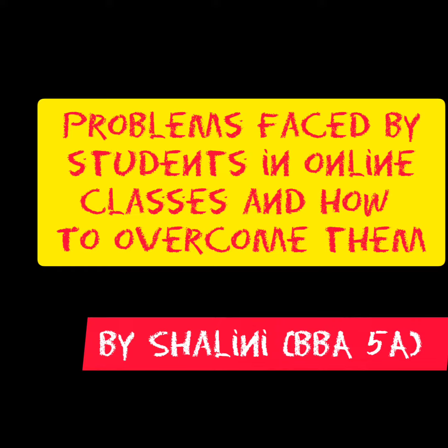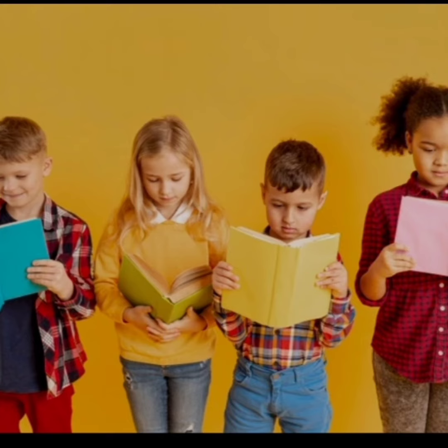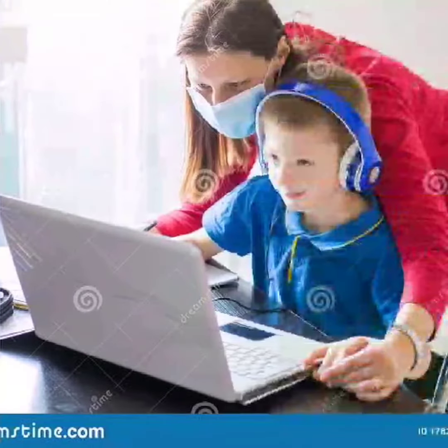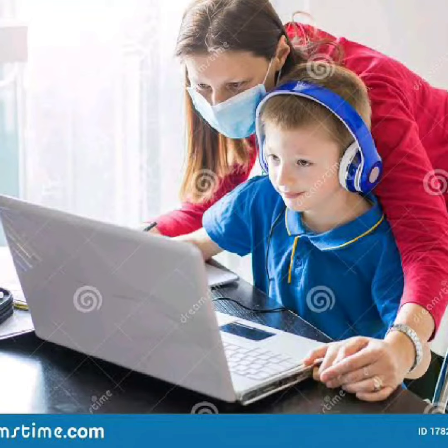Hello everyone. As we all know, because of COVID-19, all colleges and schools had to announce online classes as education can't be put at risk. To be honest, online classes didn't look that bad at all, but it's been more than one and a half years and still we don't have that much freedom as given earlier.